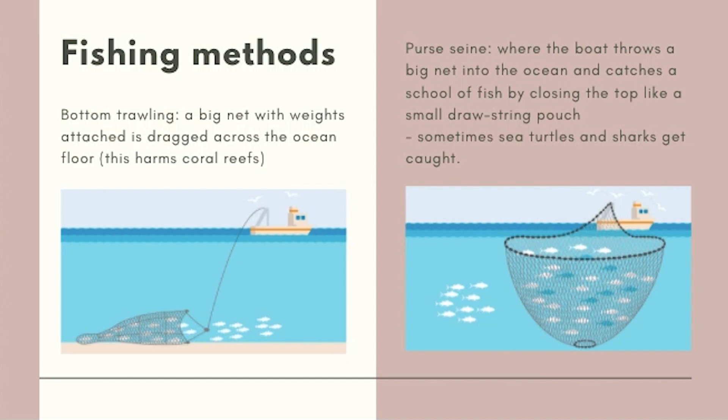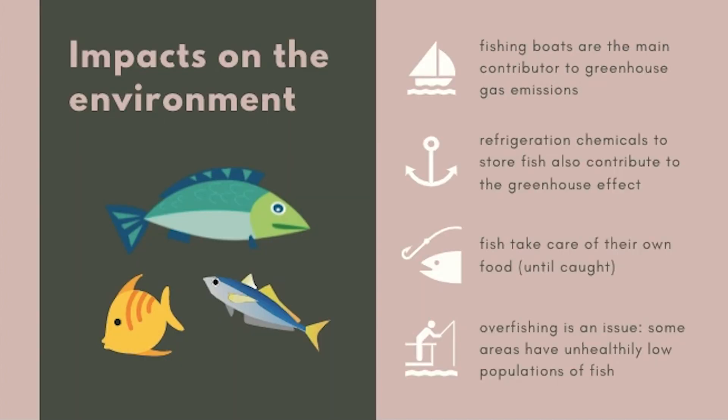These nets can easily injure unsuspecting sea life. While these sea animals are occasionally captured, they are often returned to the ocean. Fishing boats are the main contributor to greenhouse gas emissions, which cause global warming. When it comes to the fishing process, chemicals used to refrigerate fish on boats also contribute to gas emissions, although there are some environmentally friendly options available. Fish are capable of feeding and caring for themselves before being caught, so we don't see too big of a carbon footprint until we start to fish for them.